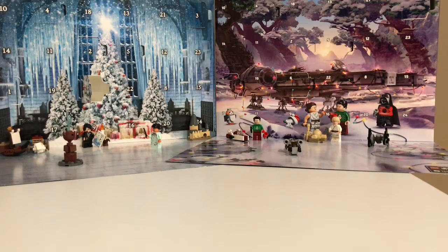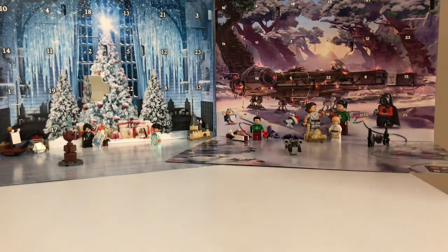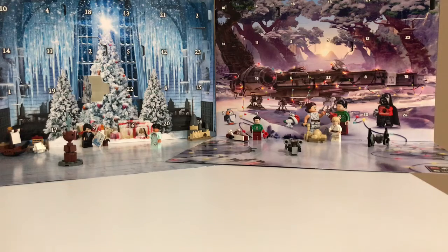Hey guys, MapBrick16 here, and today is day seven of the advent calendar opening. I'm really excited for today. There is only 18 more days until Christmas, which is really exciting. So anyway, let's get into it.